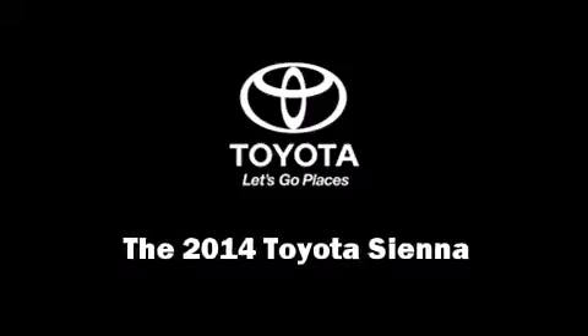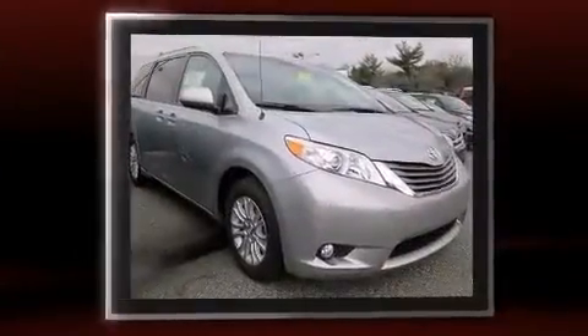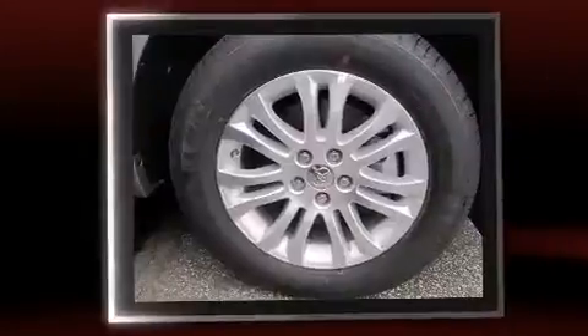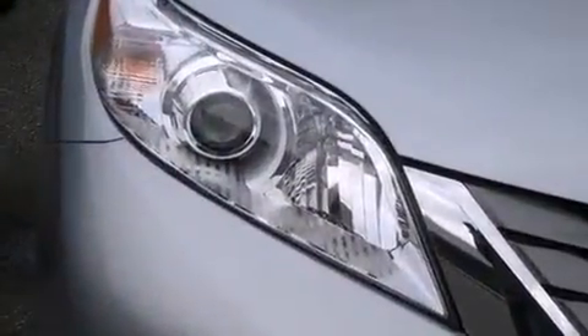Introducing the 2014 Toyota Sienna. This eight-passenger van provides a satisfying ride for all passengers. Smooth gear shifts are achieved thanks to the 3.5-liter six-cylinder engine, and for added security, dynamic stability control supplements the drivetrain.